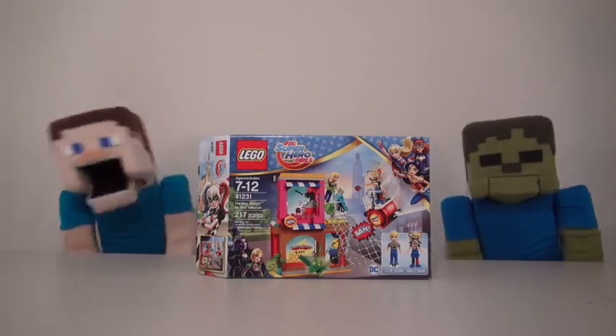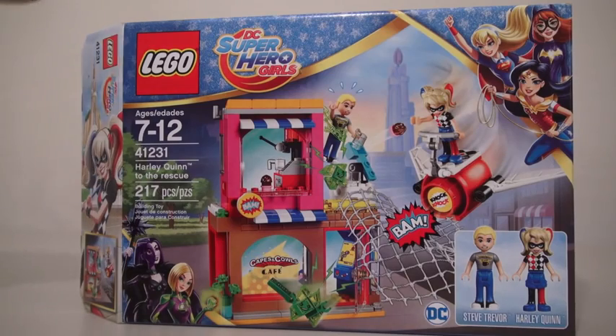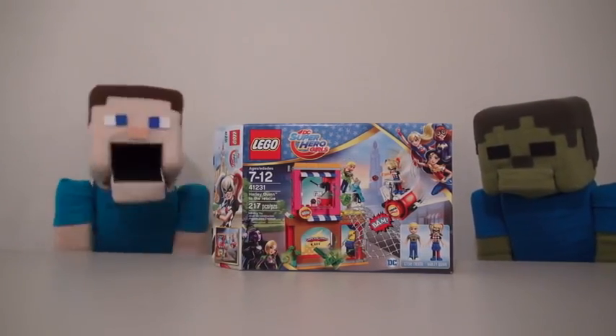Hey kids! Welcome to another Puppet Steve Show! And today we're looking at a brand new LEGO set that comes out in a couple weeks called Harlequin to the Rescue, which is part of the DC Super Heroes Girls set! Aw man, it's a girls set! Ooh, review, review! Alright, Dimey Steve, let's check it out!